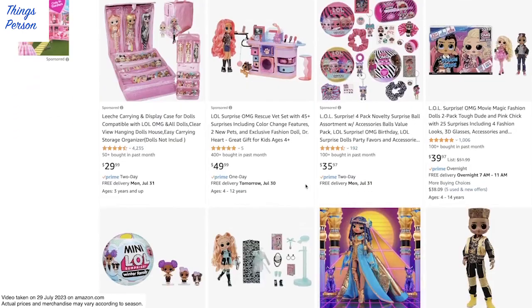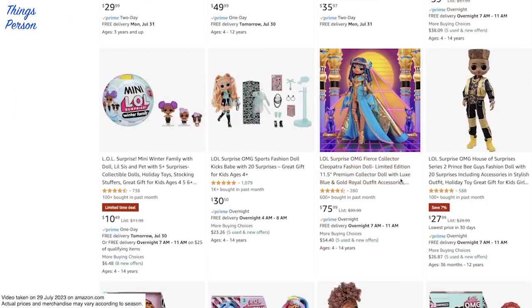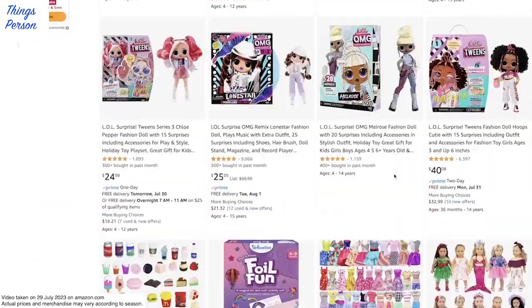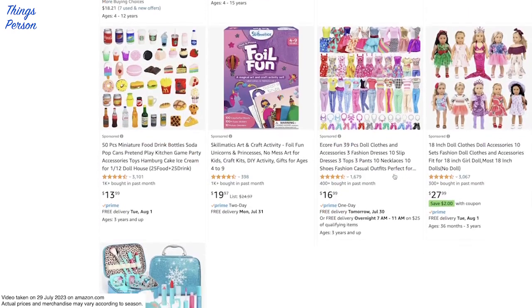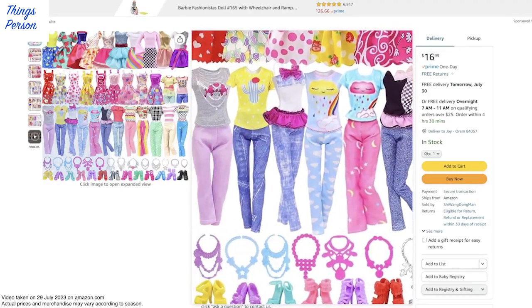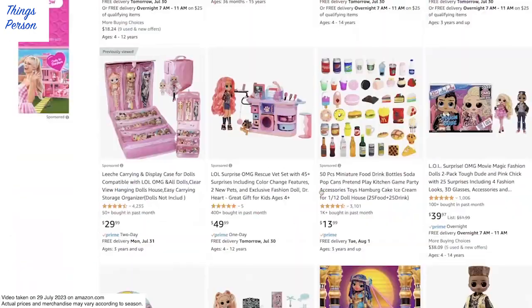Alright, let's see if there's anything else. I've got this Cleopatra fashion doll - I didn't know LOL made a Cleopatra OMG doll. There's food, drink bottles. This is the Encore doll clothes. Again, I'm not sure - depending on how stretchy they are, I'm not sure if the LOL dolls would fit in those pants.